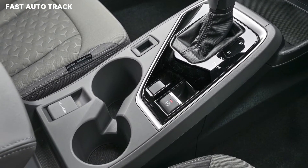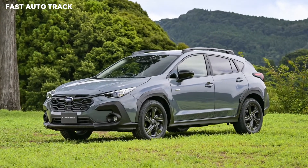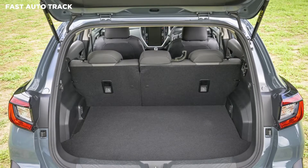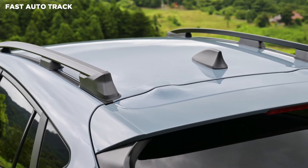The new Crosstrek measures 4,480mm long, 1,800mm wide, and 1,580mm tall, with a wheelbase of 2,670mm. Those figures are nearly identical to the outgoing Crosstrek, apart from the length which is extended by 15mm.